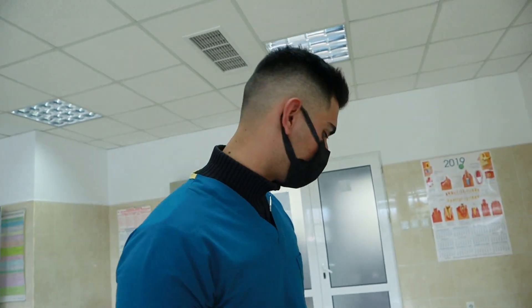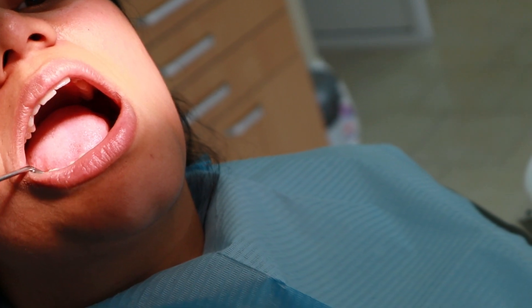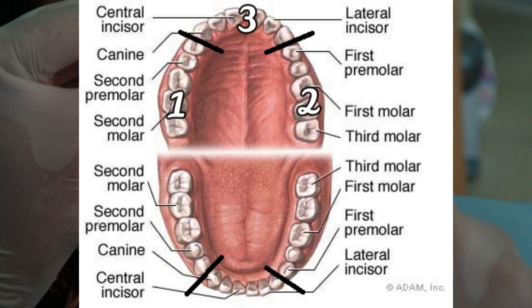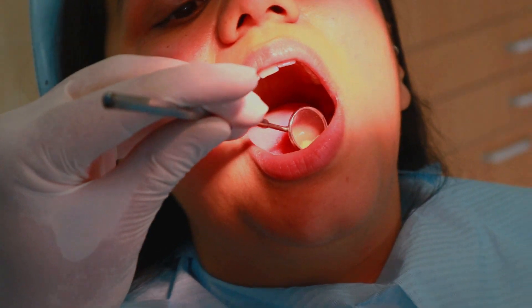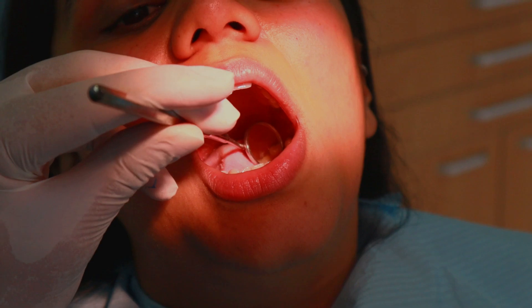We're done with the plaque index. The next thing to do is look at the calculus index, which we calculate by firstly splitting the teeth into six segments — the left and right posterior and anterior segments for the upper and lower jaws. We then assign a number to each segment depending on the tooth that has the highest amount of calculus covering its surface.